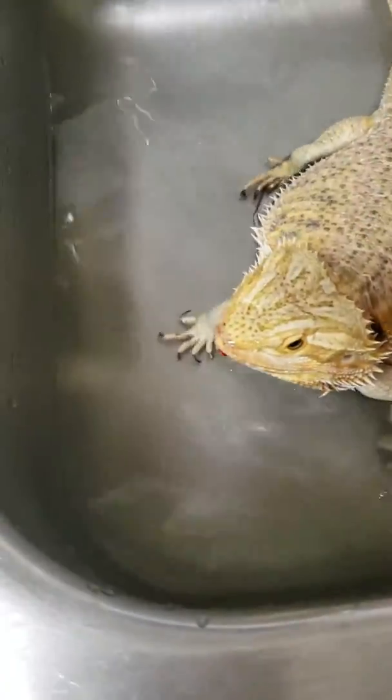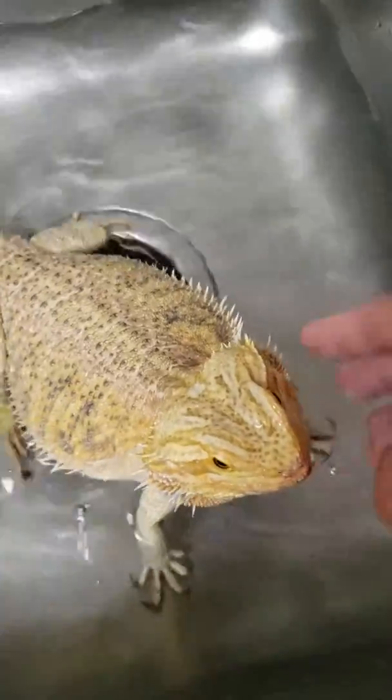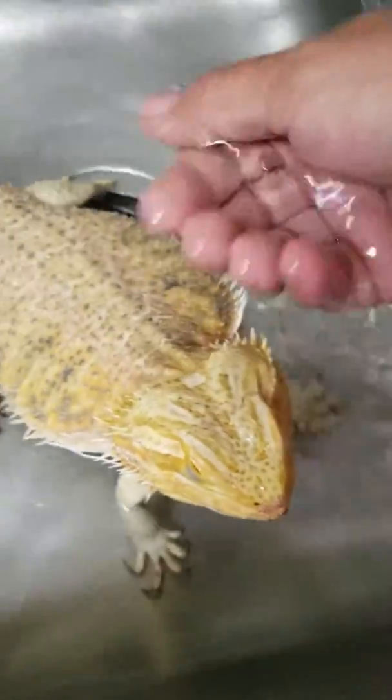Look, Khaleesi getting a bath. She hates her baths, as you can tell. She's not a fan of it. She needs some water, so this is the only way they get their water.